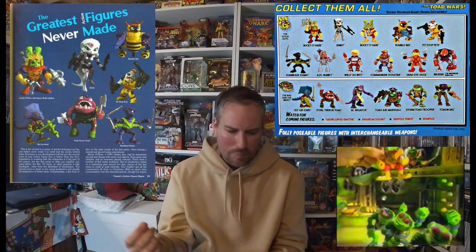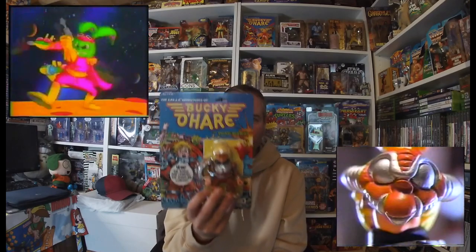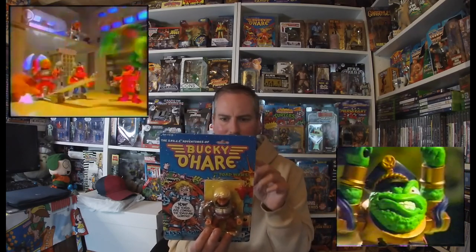There's another Bucky, a couple of bad guys, a couple of good guys. There are also quite a few variants I didn't know about — a Dead-Eyed Duck with orange guns, a Dead-Eyed Duck with grey guns, and I think it's the same with Bruiser as well. I'm not going to collect any variants — I literally just want a set of the carded figures. Really happy with that, and that was my first pick-up.